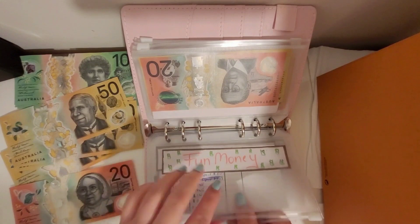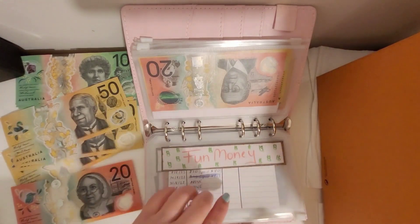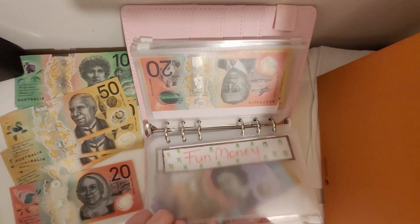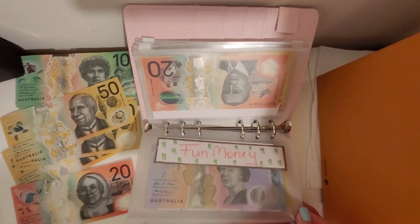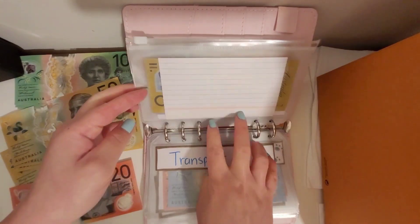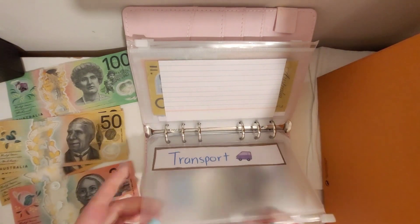The money is so ugly this week — look at these ugly notes — but it's gonna get used up anyway. This week I'm going to put in 50 dollars for transport, as we don't need too much for transport this week.